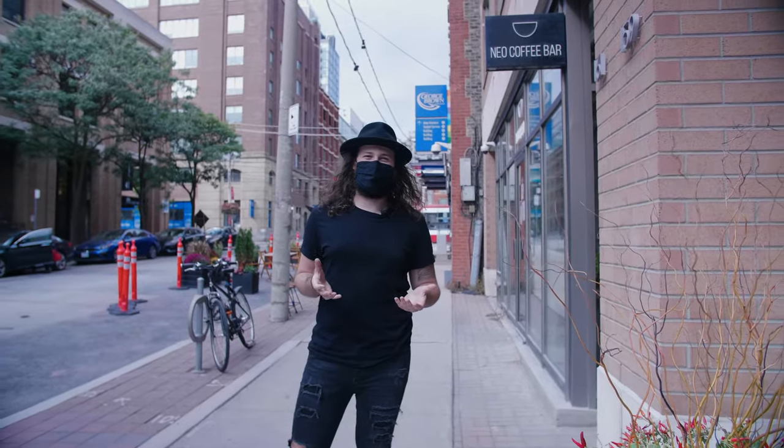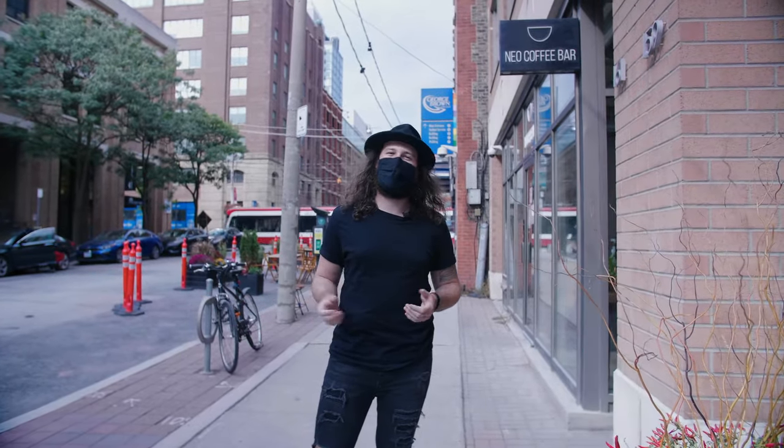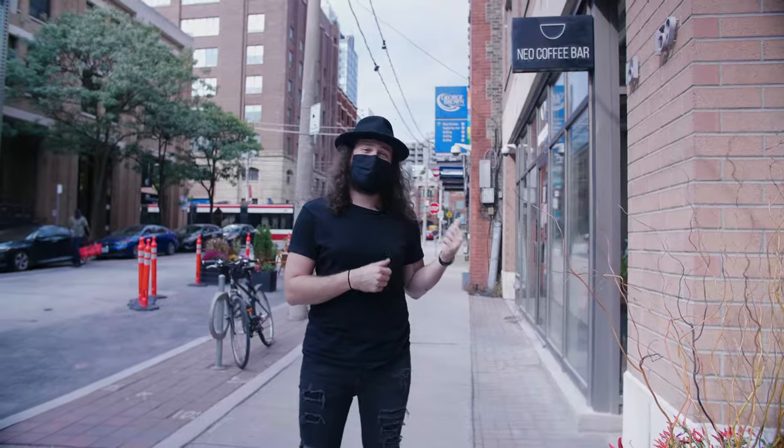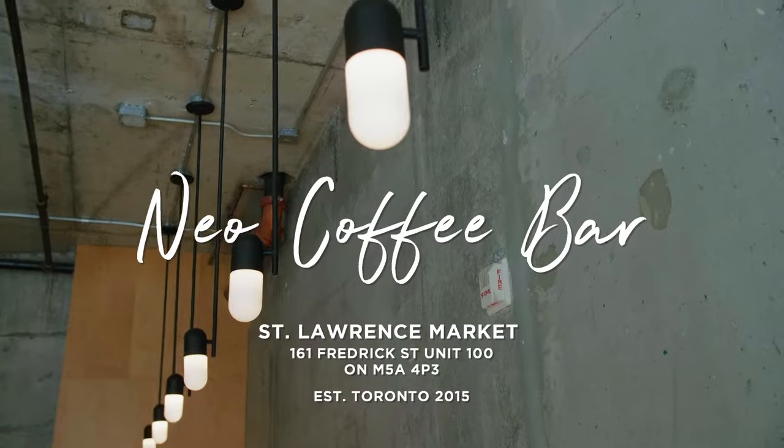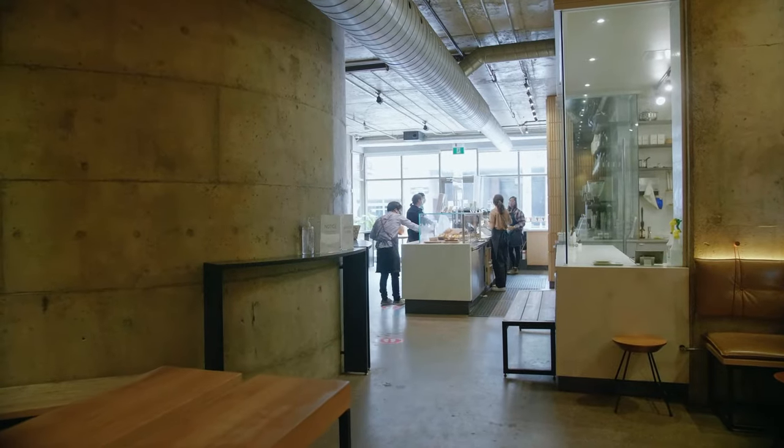We're just up the street from the historic St. Lawrence Market and we're about to go into Neo Coffee Bar. These folks are known for doing amazing pastries and amazing coffee in a Japanese fusion environment. We're here at Neo Coffee Bar at King and Frederick. My name is Kengo and I'm the brand manager at Neo Coffee Bar.